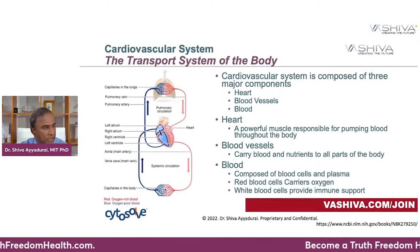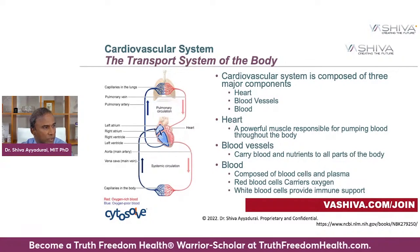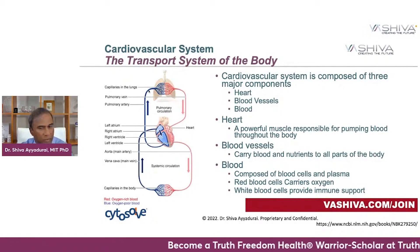As your body consumes that oxygenated blood, it becomes deoxygenated, which gets pumped back to your heart through what is known as the right atrium, which then pumps it down to the right ventricle, which then sends it up to the lungs. The deoxygenated blood gets oxygenated, and the process continues.